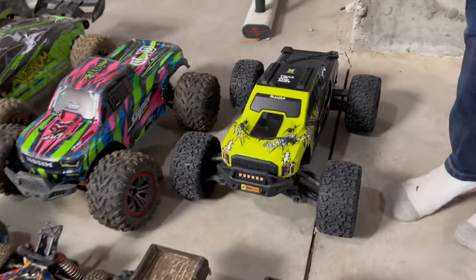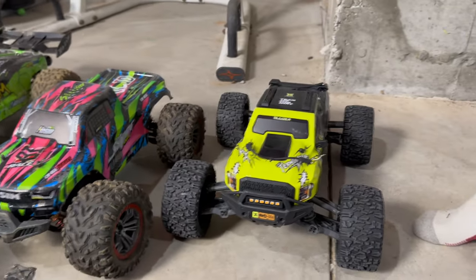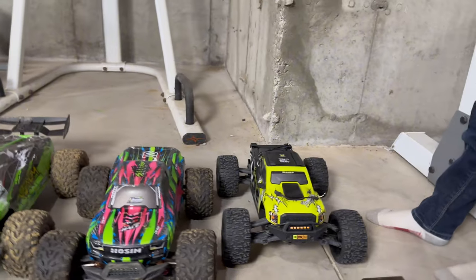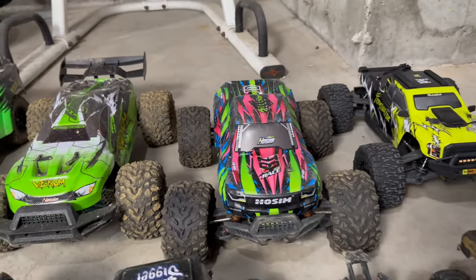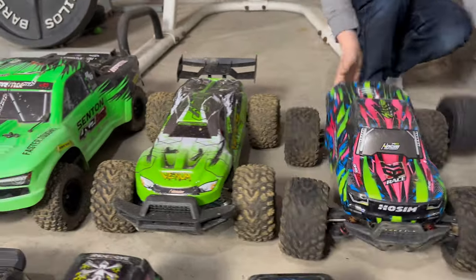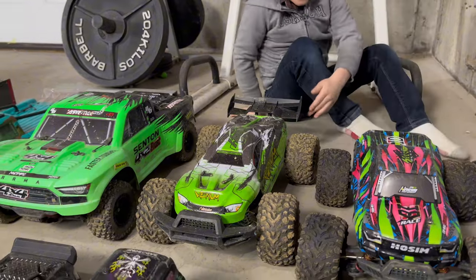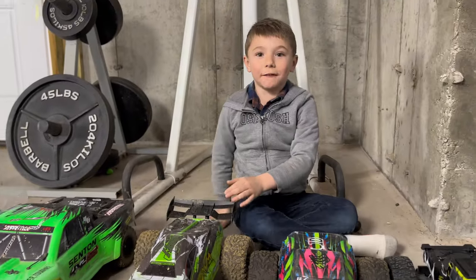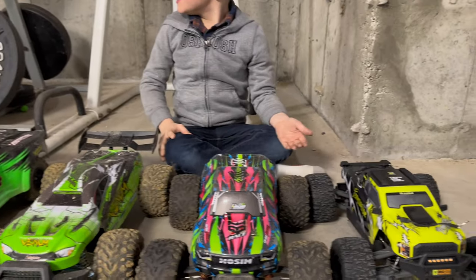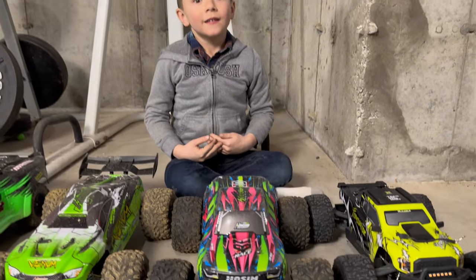Coming down to the end, this is the brand new Arlarlo Omni Terminator — a 10-scale monster truck. We just got that one and we've been having a blast with it. Here's a couple more HoSim bashers — the big 10-scale truck from HoSim, and then the Venom. All three of these are very fast. These are when we started to get into some serious bashers — not serious for a lot of experienced folks, but for us these were pretty intense.